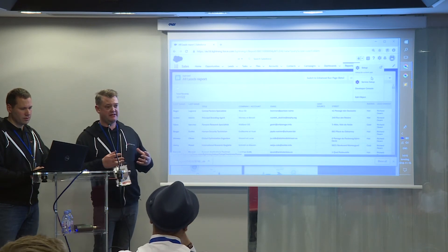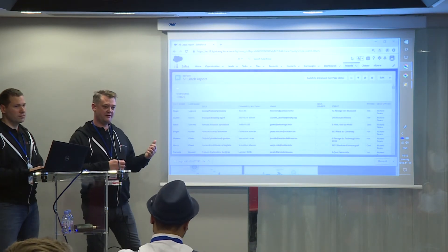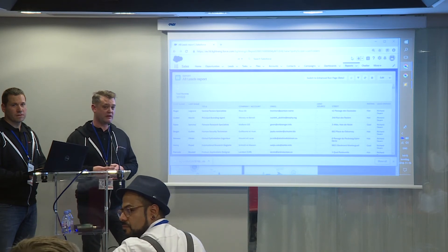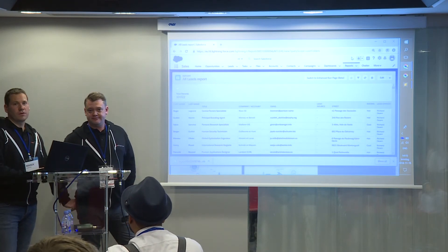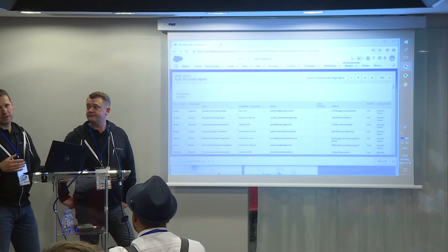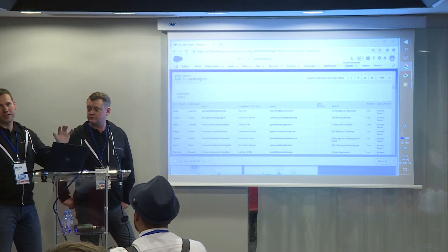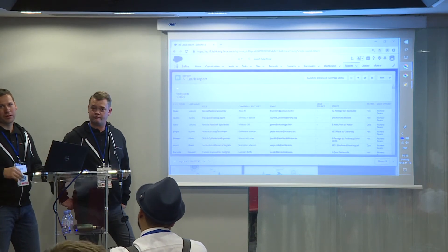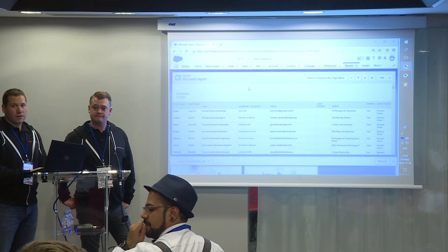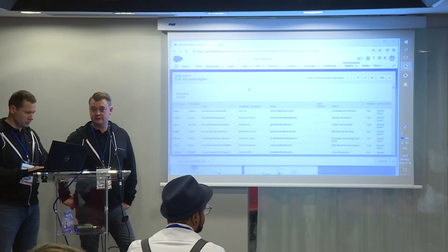What you would do in a real scenario is drive this by custom metadata or custom settings, specifying what each profile can do and how many records. You can have one policy against one event type, so if you want to combine login and export, you can't do it in one policy - you'd use custom metadata to handle that. Great question.